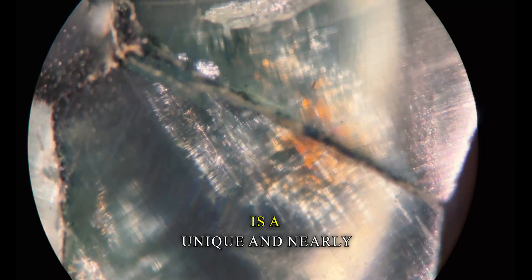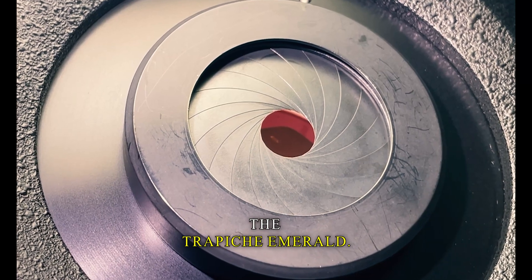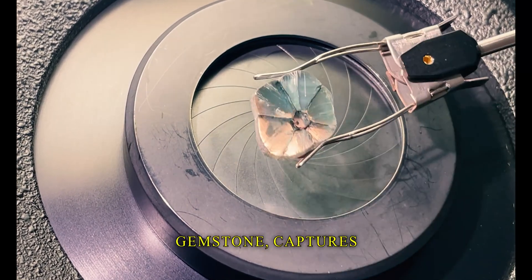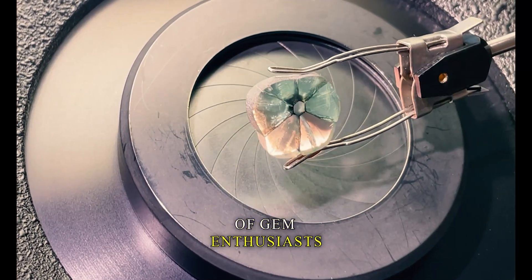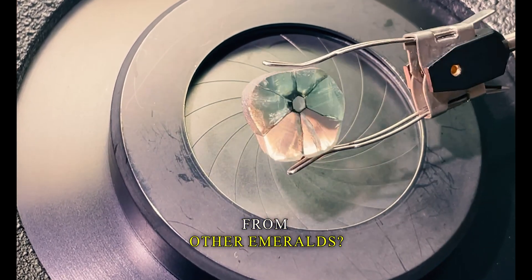Among green gems, there is a unique and nearly cosmic marvel, the trapeche emerald. This rare and distinctive gemstone captures the eyes and hearts of gem enthusiasts around the world. But what sets it apart from other emeralds?